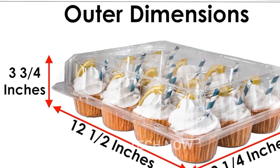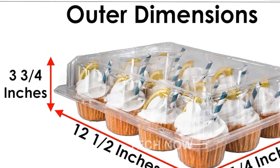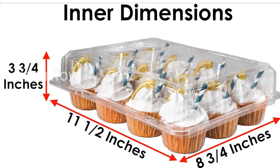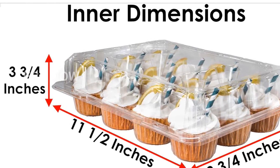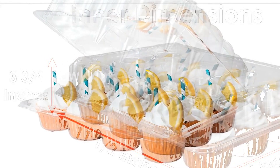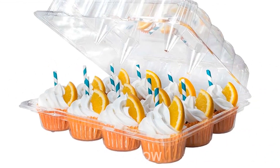To provide the ultimate freshness for your cupcakes, these dozen cupcake containers come with four bars locked that create an airtight seal. This not only preserves the flavor and texture of your cupcakes but also ensures that they arrive at their destination in perfect condition.